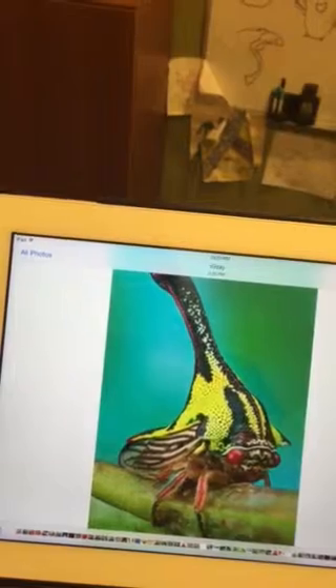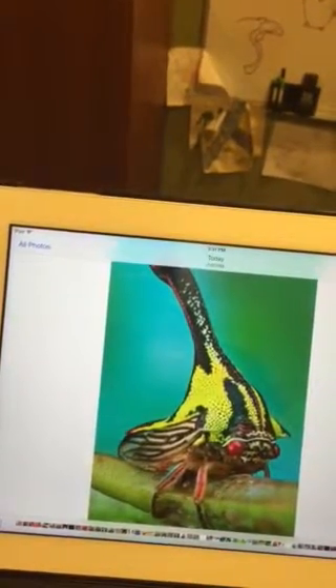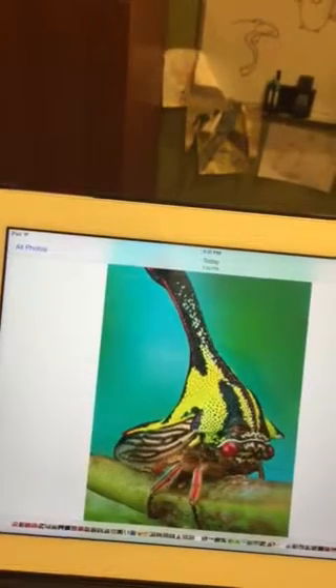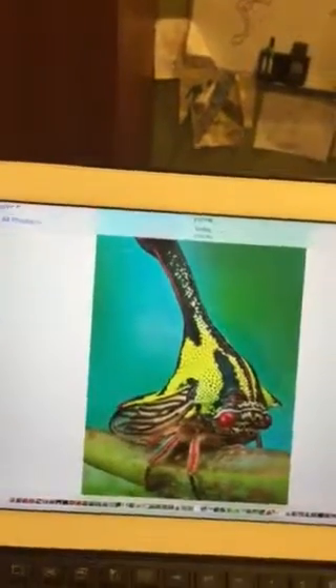Their horns are dangerous even to humans. When stepped on, the wound is slow to heal and usually becomes infected. Although dangerous, the Ambonia spinosa is beautiful and unique.